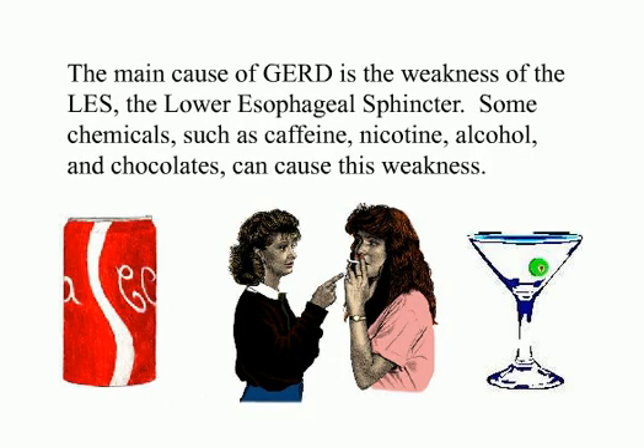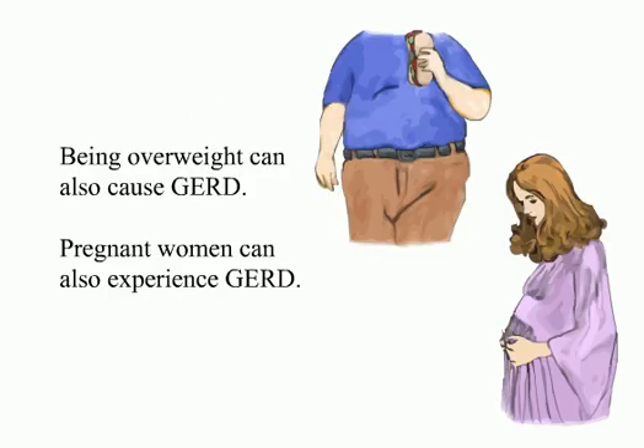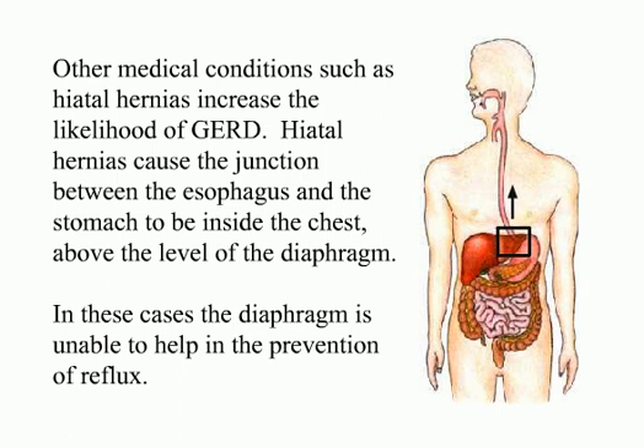The main cause of GERD is the weakness of the LES, the lower esophageal sphincter. Some chemicals such as caffeine, nicotine, alcohol, and chocolate can cause this weakness. GERD can be caused or aggravated by foods such as citrus fruits, fatty and fried foods, garlic and onions, mint flavorings, spicy foods, tomato-based foods like spaghetti sauce, chili and pizza, and vinegar. Being overweight or pregnant can also cause GERD. Other medical conditions such as hiatal hernias increase the likelihood of GERD. Hiatal hernias cause the junction between the esophagus and the stomach to be inside the chest, above the level of the diaphragm, making the diaphragm unable to help prevent reflux.